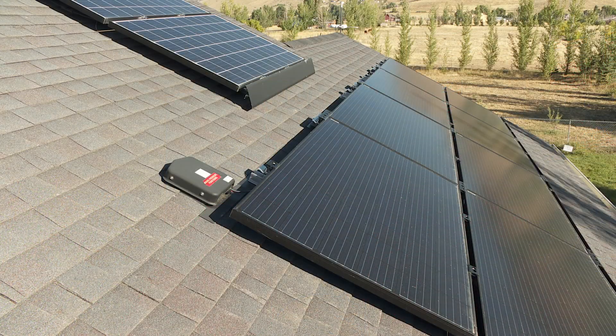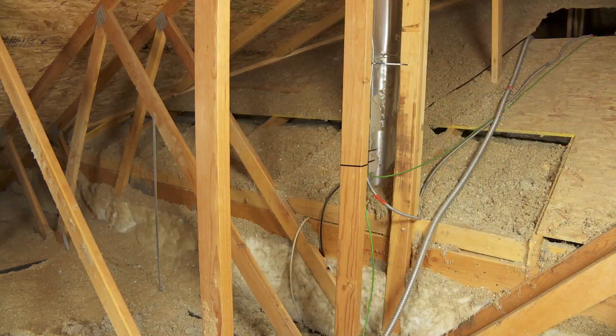Hi again everybody. My name is Greg Anderson, and today I want to talk a little bit more about my experience with solar panels on the roof of my house. I realized one thing I haven't gone into great detail about is exactly what they did on top of the house and also inside the attic space.